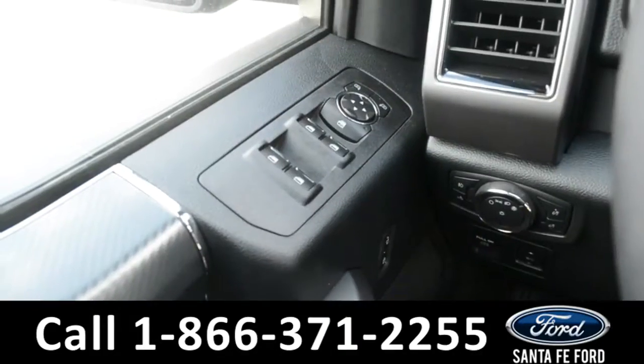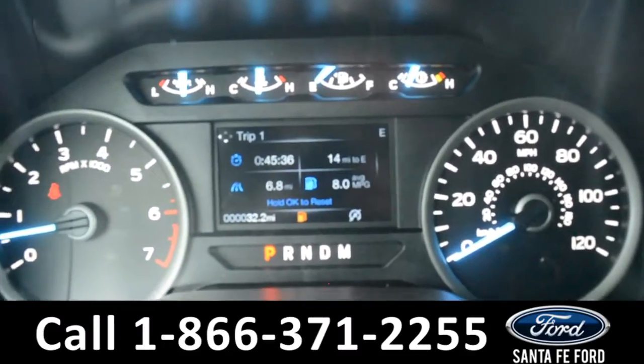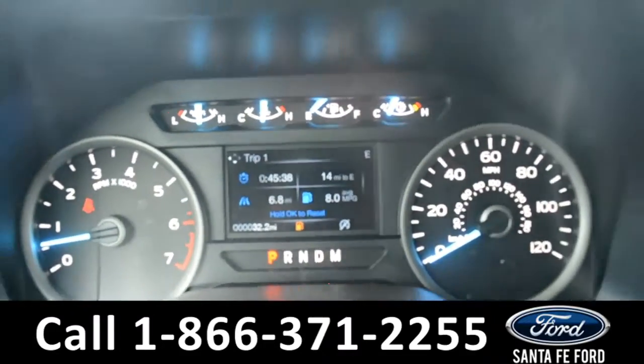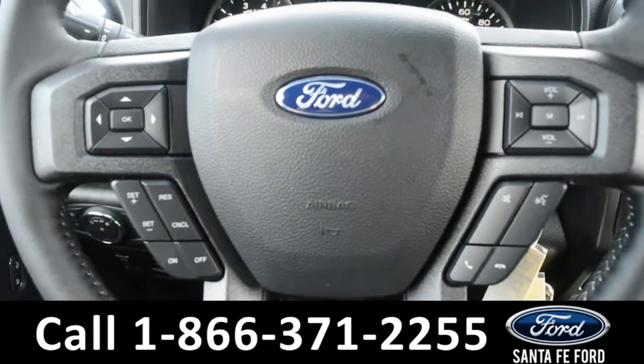This vehicle is equipped with powered windows, locks, and mirrors. Here's a look at the dashboard — there's a digital compass display. On the steering wheel, there's cruise control, Bluetooth, and media functions.